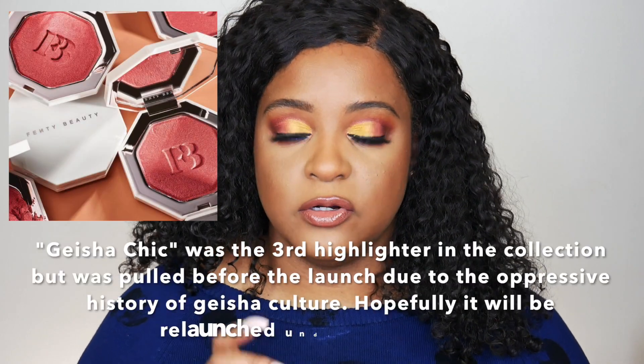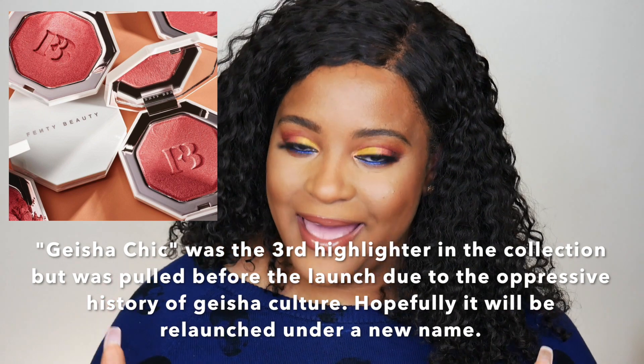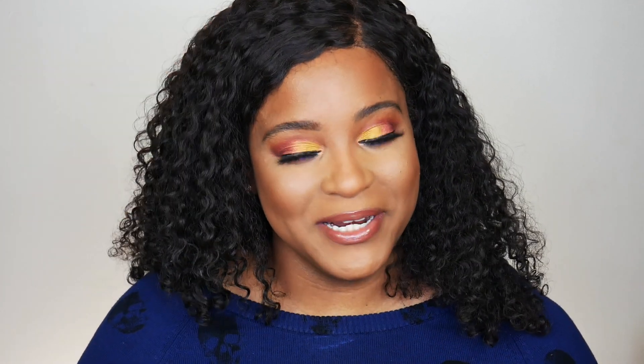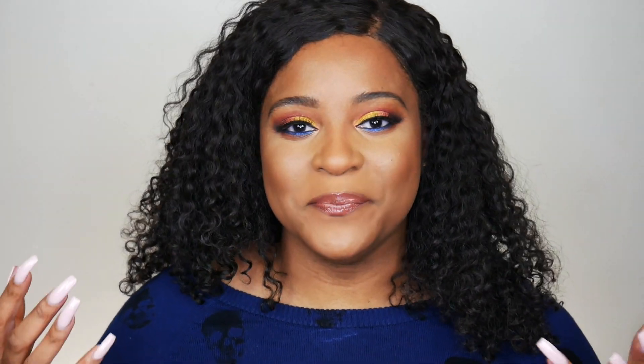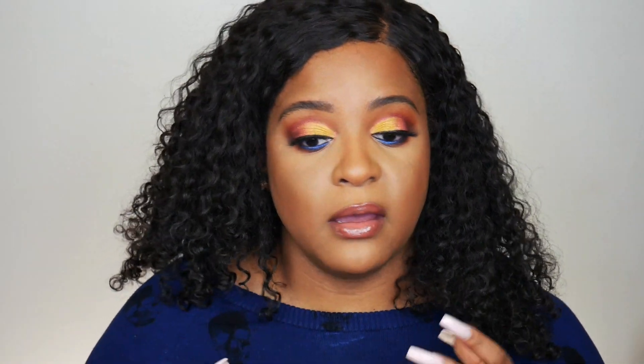She came out with two highlighters — one was one of the duos, which my Sephora did not have, and that's the one I really wanted. She also came out with a full size pan of Penny For Your Thoughts. You gotta love Rihanna, but I did swatch that shade and I felt like it was a little too deep and chunky — I didn't like how chunky it was. If you have texture on your skin you're definitely going to see that on your cheeks. I did see a lot of people use it as an eyeshadow and it looked gorgeous. I may pick up the duo once I swatch it but I'm gonna wait till the VIP sale.